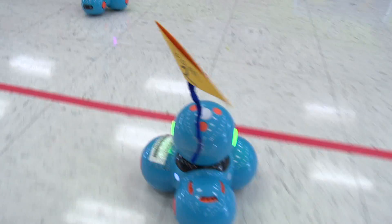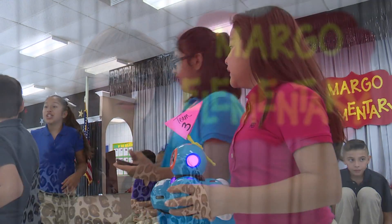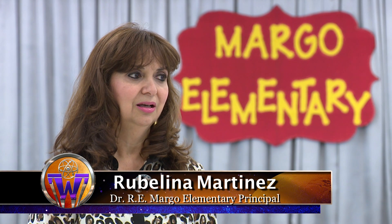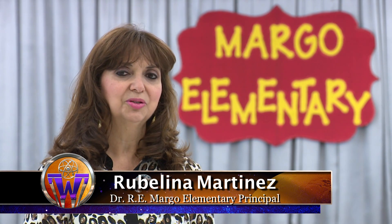This is something that our principal, Mrs. Martinez, saw that she wanted all the children to be involved in, and so far it's been a big hit here at Margo. We know that students become engaged with hands-on activities, and the students just love being a part of that — having them think with higher order thinking skills, which is part of STEAM.